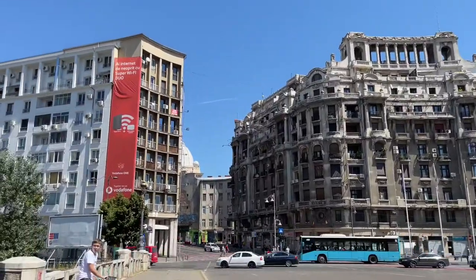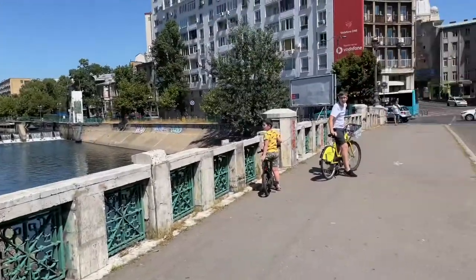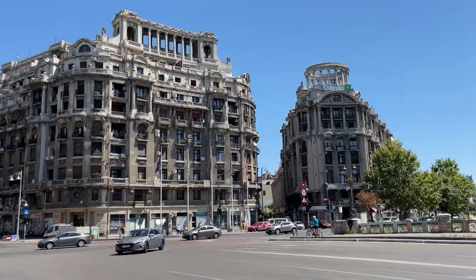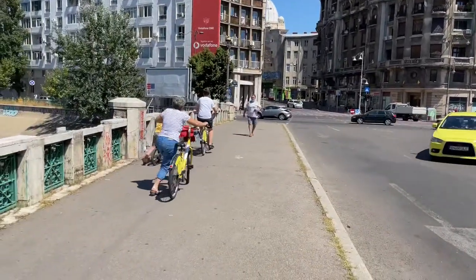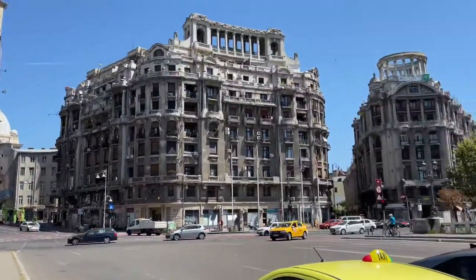Ouch. Are you okay? You okay? Ouch. Ouch. Died in a bike is — don't hurt yourself lady. Okay, back to these buildings.